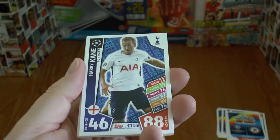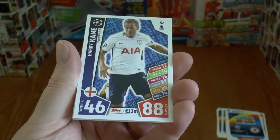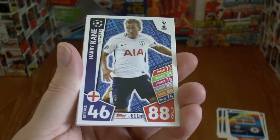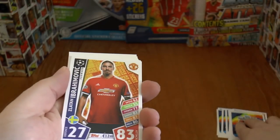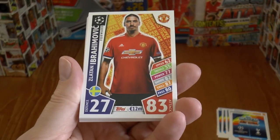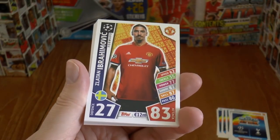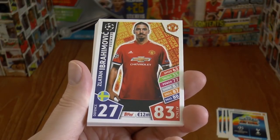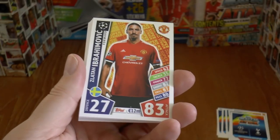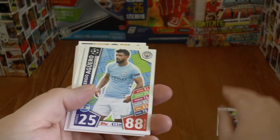Next up is the magnificent Harry Kane, 46 defence, 88 attack, valued at 11 million euros. Next up is the legend Zlatan Ibrahimović, shown here when he was at Manchester United at the start of the season. Unfortunately he couldn't recover from his injury and moved on from the club.